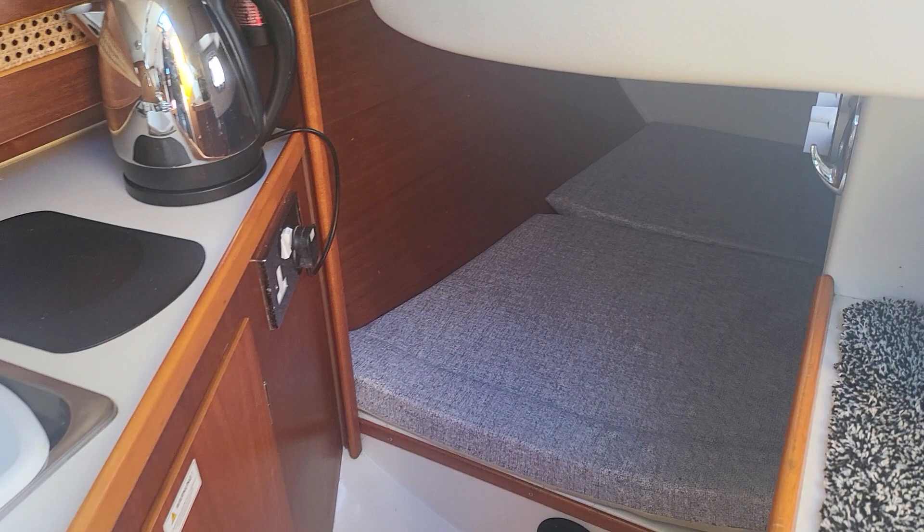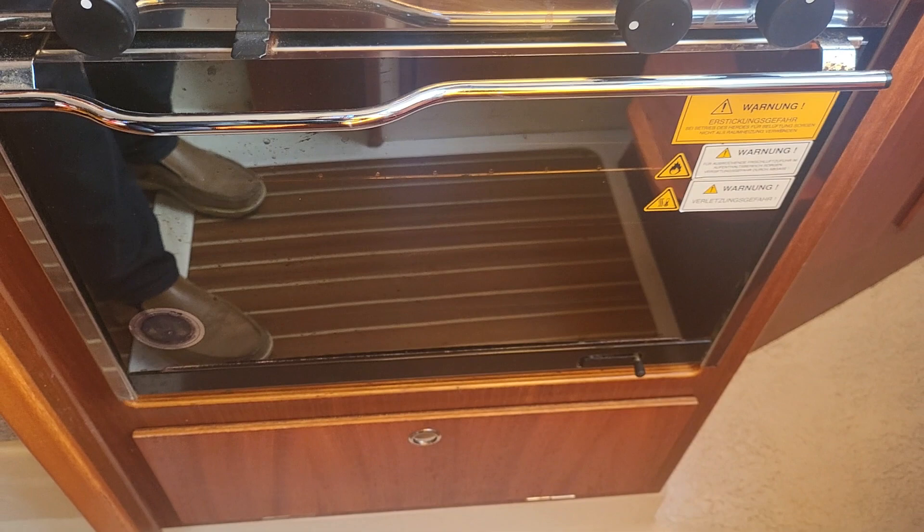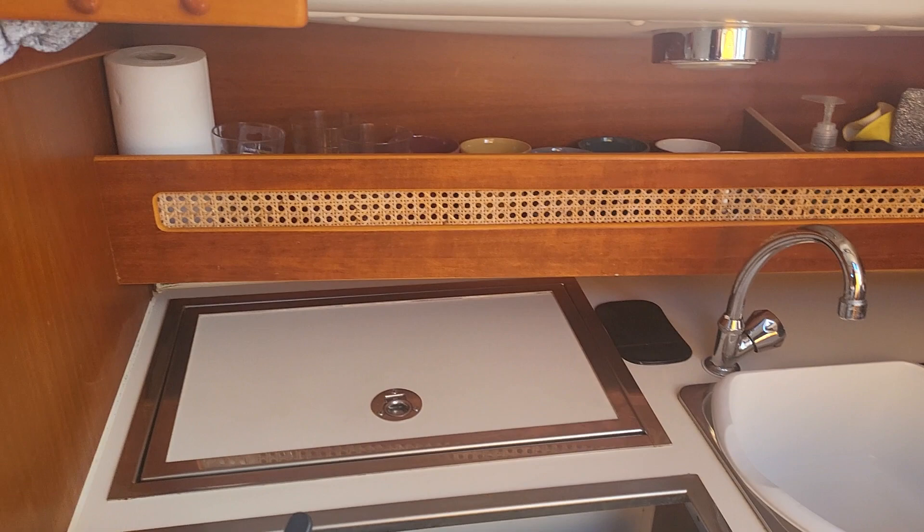This boat is absolutely gleaming. The cooker isn't new but when you look at it you will see it's absolutely shining. Nice position for the galley, and if we swing around the starboard side we can see the new cushions and upholstery in the saloon.